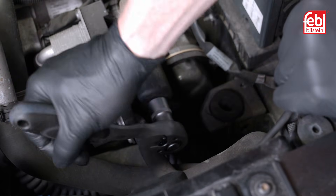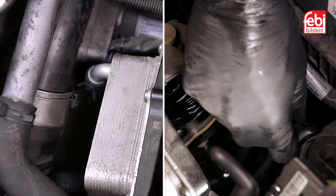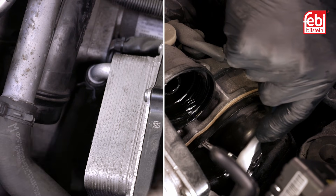Unscrew and remove the external oil cooler filter cap, then pull out the old filter element. Before raising the vehicle, unclip the air intake hose, then remove the three upper oil pan retaining bolts.